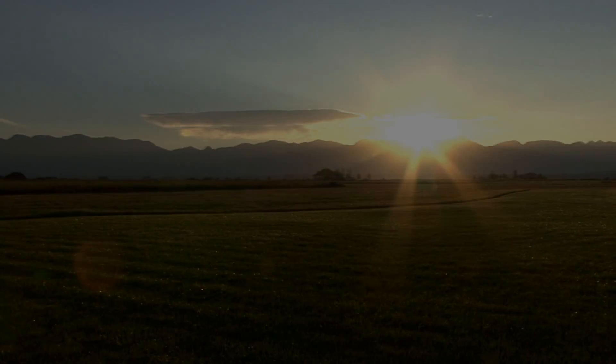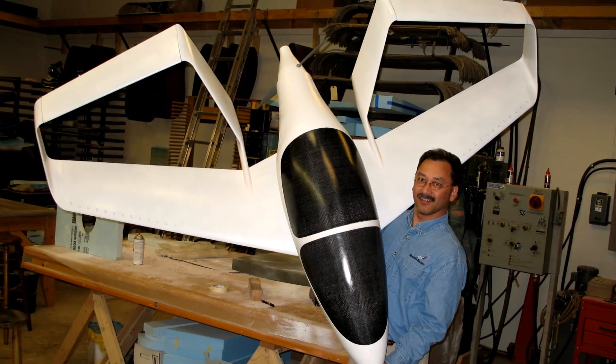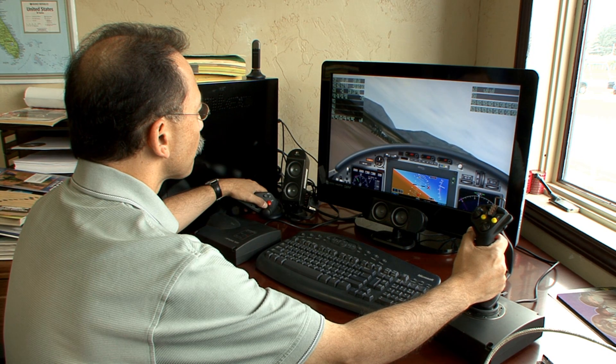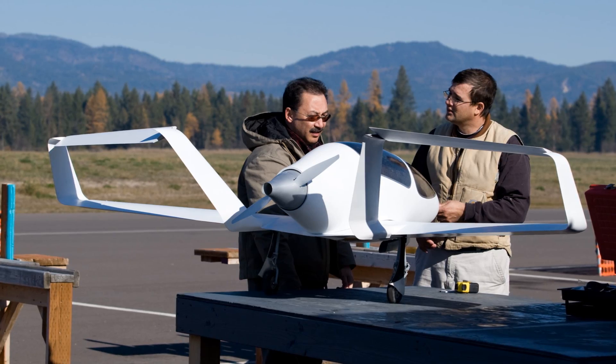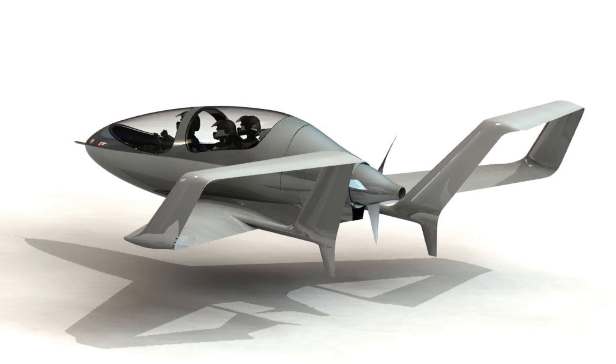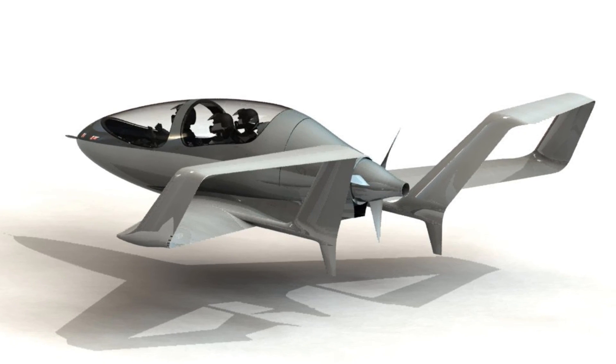The CAFE Green Flight Challenge is like a dream to me. I've been lurking in the shadows of this industry for several decades, hoping that someday I might be able to participate in some way. This is a demonstration of a new technology — a systematic way to achieve fundamental aerodynamic efficiency.